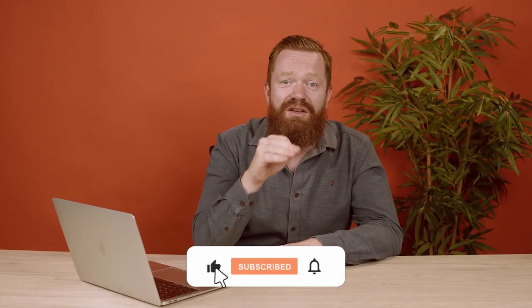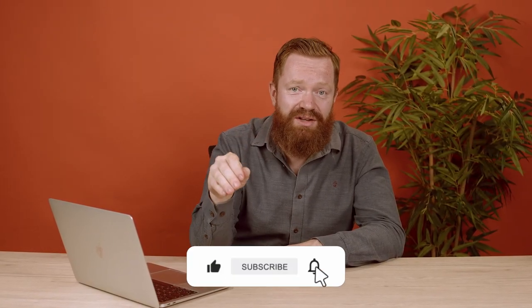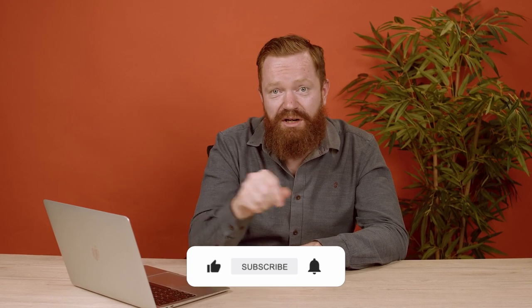Thanks for watching. Like, subscribe, share and send to your friends. Get on our newsletter over at thehotelclub.com. And follow us on TikTok where there'll be plenty more of this kind of thing.